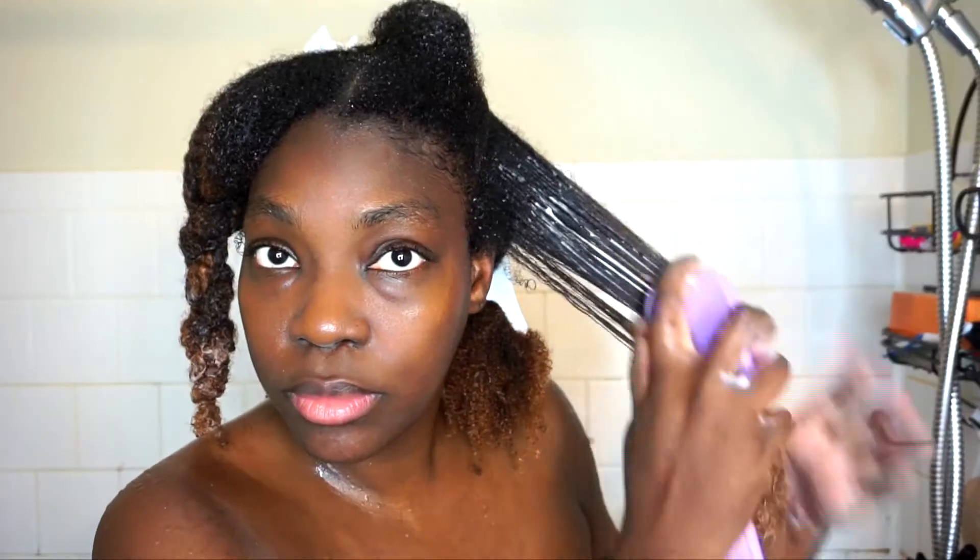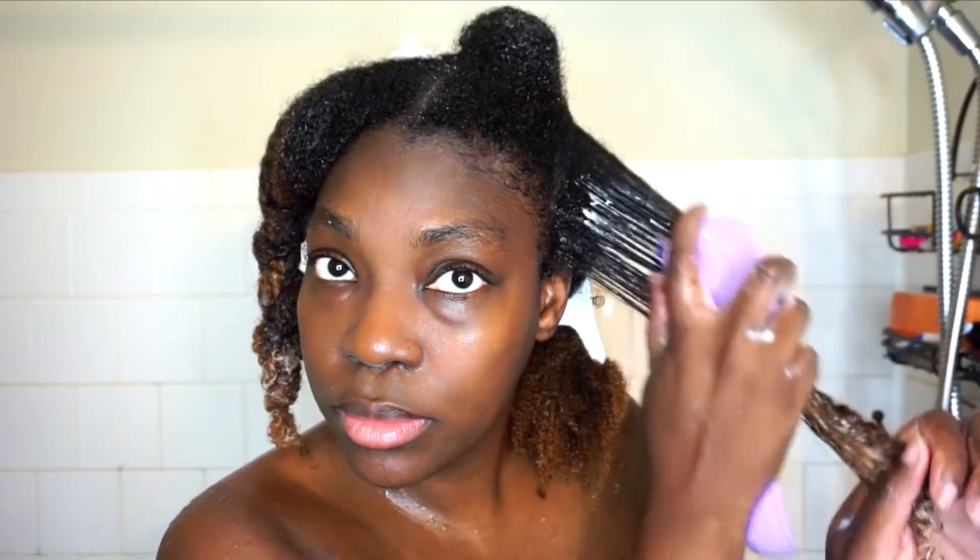How I personally like to condition: I start at the ends, apply the conditioner there, then take a detangling brush and work the conditioner in to detangle. I like to start from the ends and work my way up. I also like to allow water to run on my hair so it stays super wet and drenched while I'm conditioning or finger detangling.